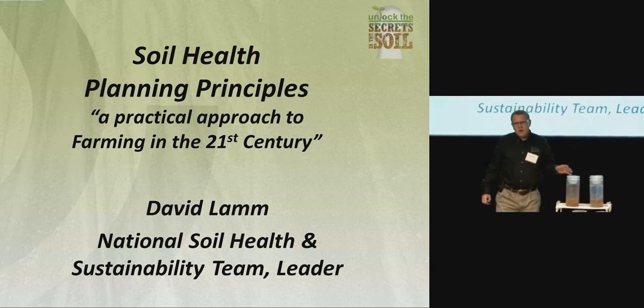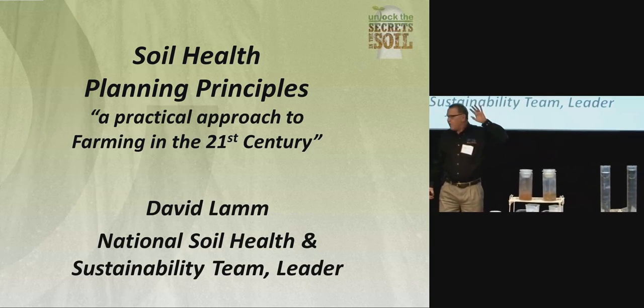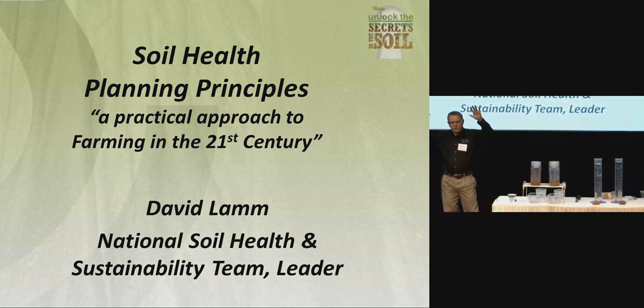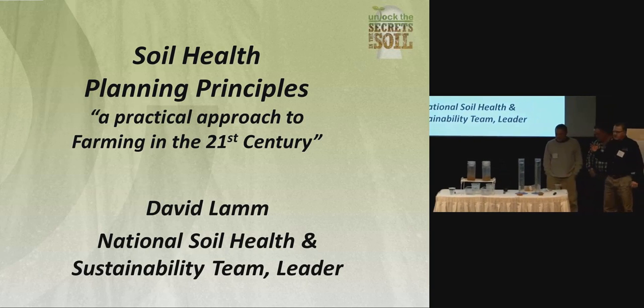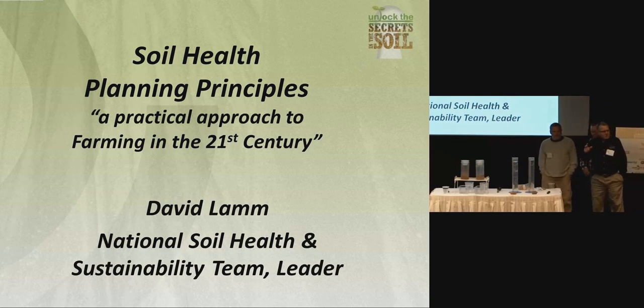I work for NRCS and I'm an old guy. I've actually got 38 years of experience. Normally what I do is ask the crowd how many people are that old, and most of them are not. We go around the country talking about soil health and how soils function, and it really is amazing to me how little farmers know about what soils are and how they're supposed to function.